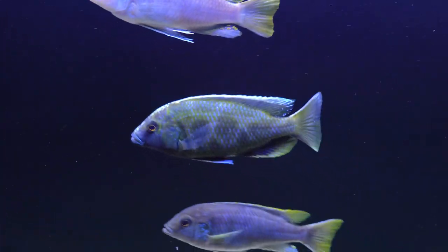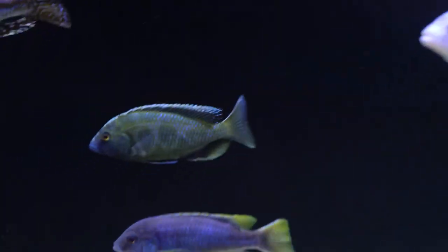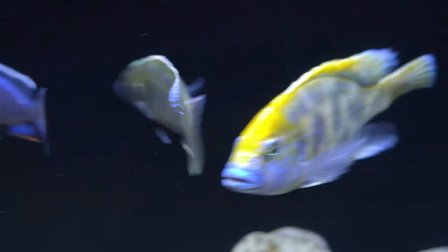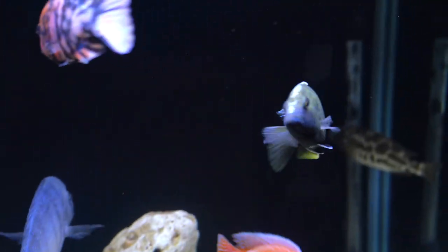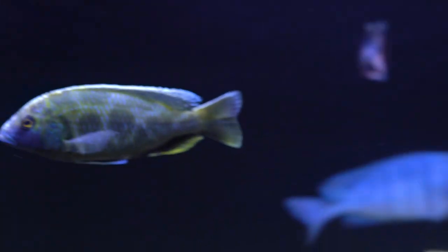Here's another Venustus I got — one of the other fish. He was about two inches when I got him, and I was hoping he was a male. Thank God he is, so I have a female in here as well. I plan on adding them into a breeding tank soon once they mature up some.